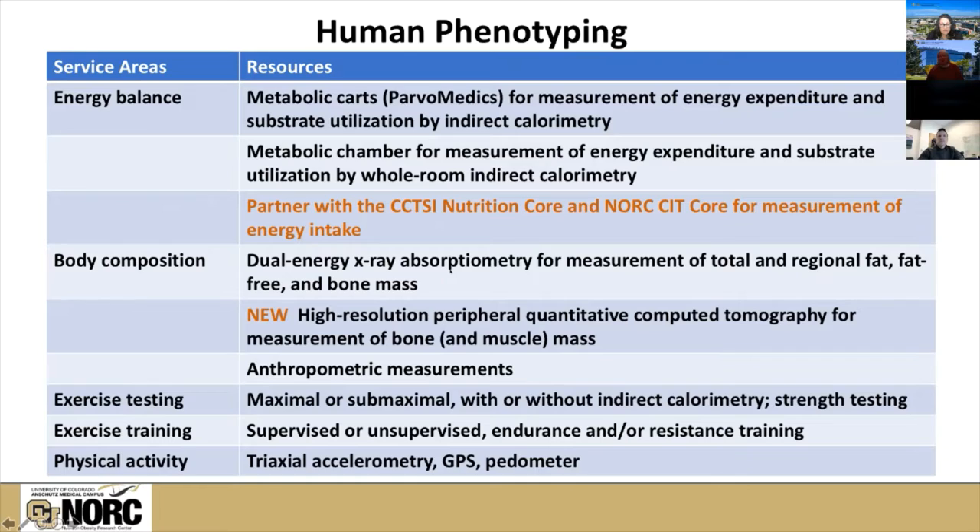One of our most requested services is the assessment of body composition. Our primary means of doing that is through DEXA — Dual Energy X-ray Absorptiometry. We also just received, through a shared instrumentation grant from the NIH, a new high-resolution pQCT for the measurement of bone mass primarily, and we're waiting to see how well it also measures muscle mass.